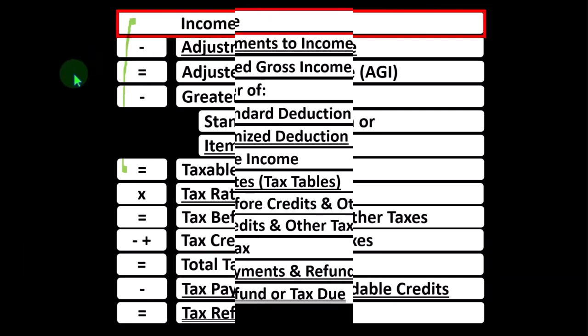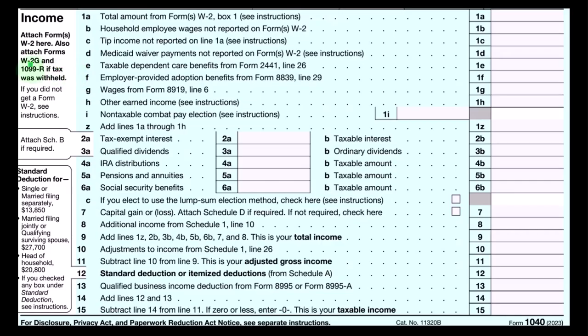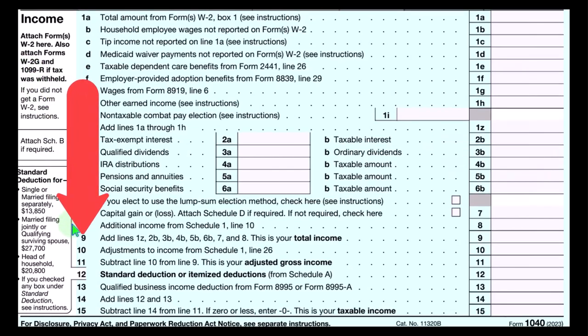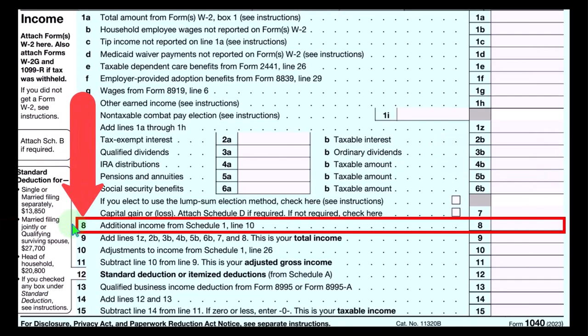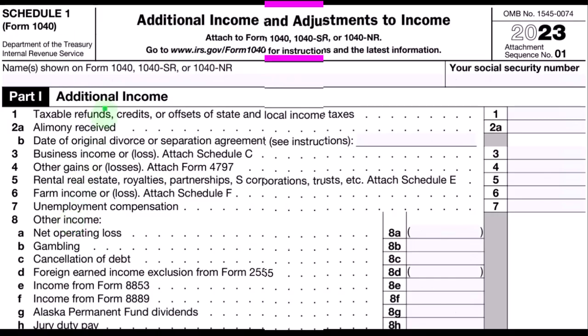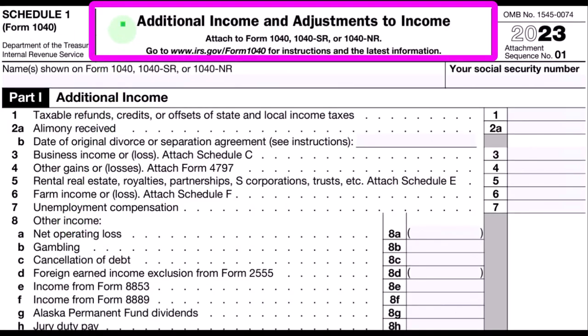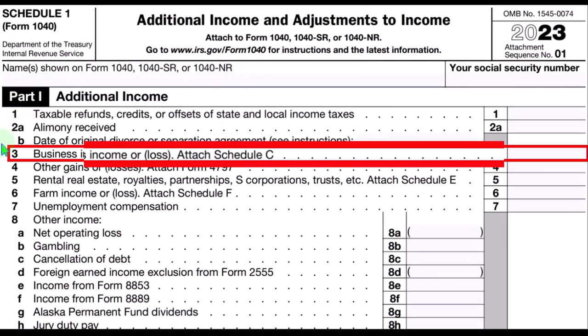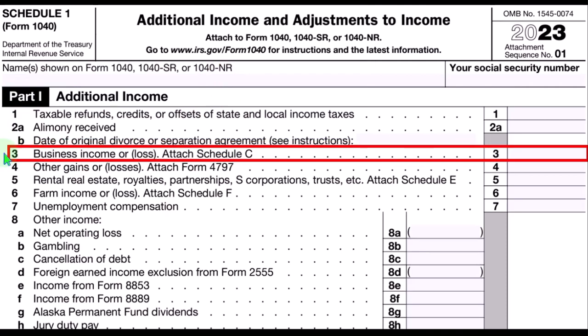This formula outlines the calculations on page one of Form 1040. Schedule C ultimately rolls into line eight, additional income from Schedule 1. On Schedule 1 — additional income and adjustments to income — Part 1 has Schedule C rolling into line three, business income or loss.